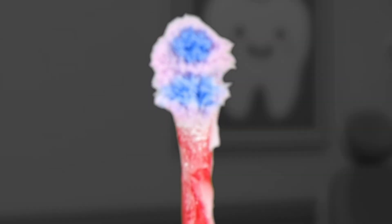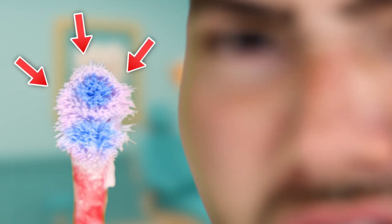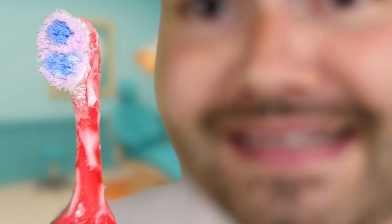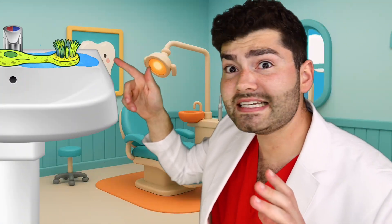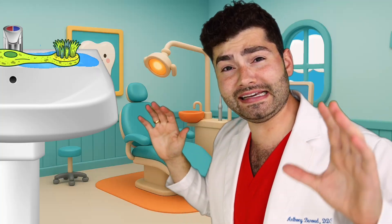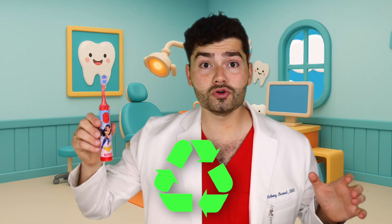Remember, toothbrushes can get real yucky if you don't rinse and store them correctly. Check out this one-year-old toothbrush that's been used for way too long! Take a look at the bristles - they're flared in all different directions and I can see the toothpaste crust! This toothbrush is totally grimy because it was never put in a stand. Instead, it was stored on a nasty, wet surface! Look at all those bacteria climbing all over the toothbrush! It's time to recycle this toothbrush!